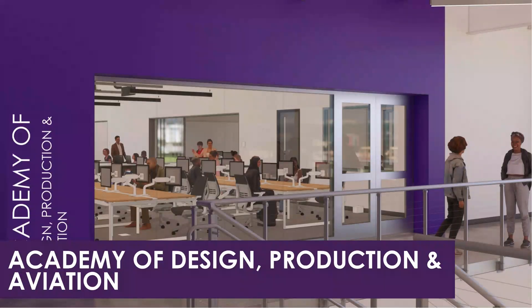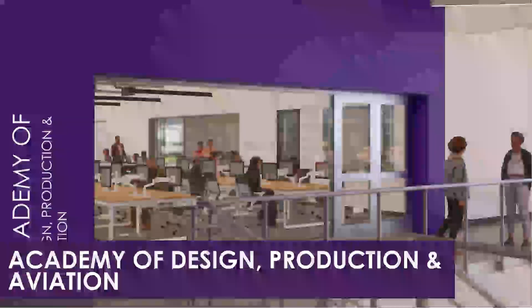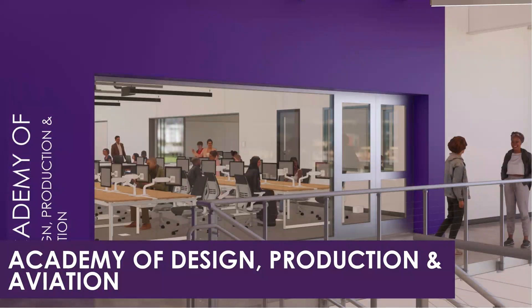Additionally, the labs are equipped with large garage doors that can be open to the outside, enabling the easy transport of supplies and materials. This feature further enhances the functionality of the labs, ensuring a versatile and efficient learning environment.